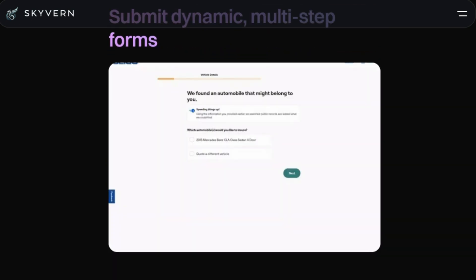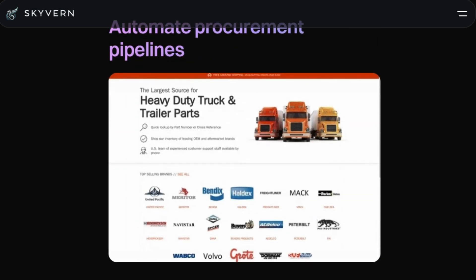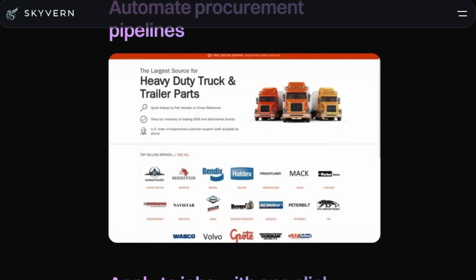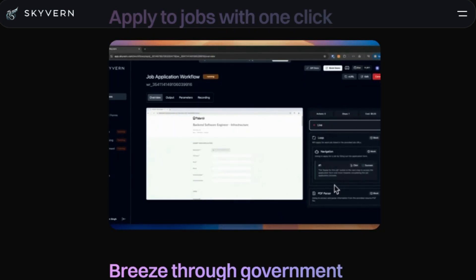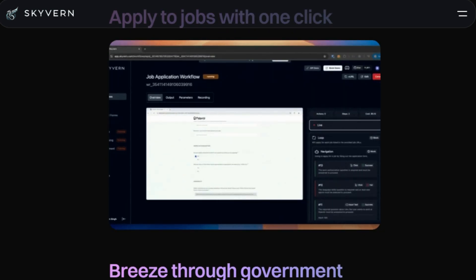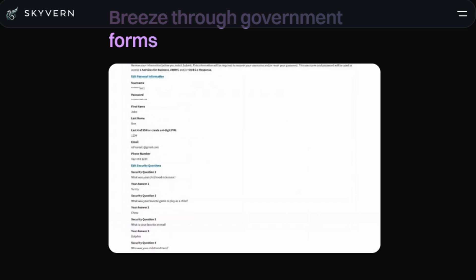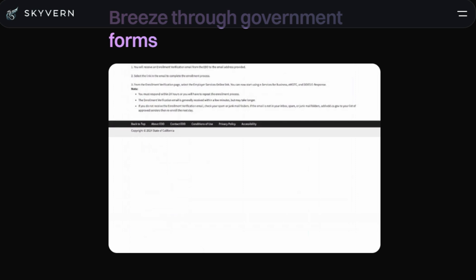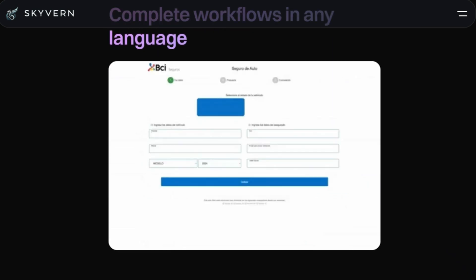Skyvern includes features that you typically won't find elsewhere. For example, it offers CAPTCHA support, which allows it to solve those annoying prove-you're-human challenges. It also provides two-factor authentication support to log into user accounts, including handling 2FA and MFA codes. Skyvern also supports proxy networks, which allow for country, state, or even zip code-level targeting. Additionally, it uses explainable AI, which allows you to inspect every run using built-in summaries that detail every action the AI takes. The tool can also extract data from workflows in any schema, including CSV or JSON.